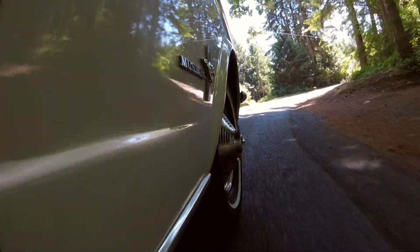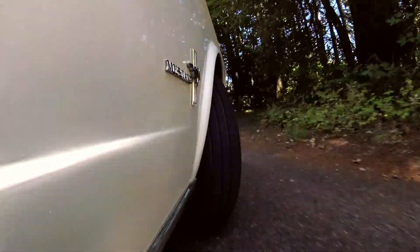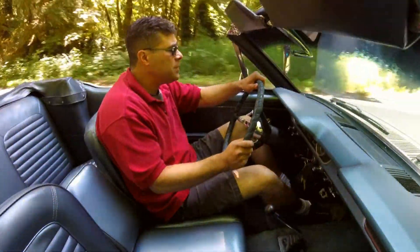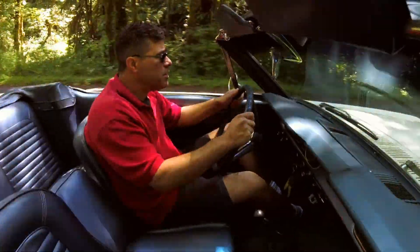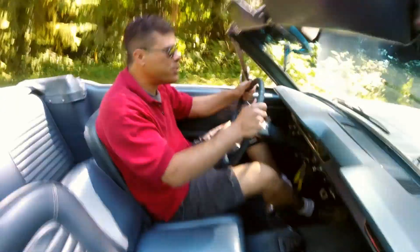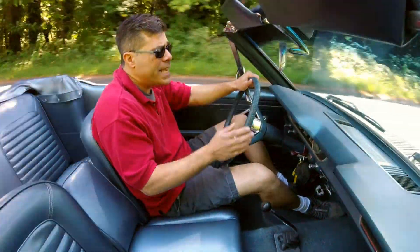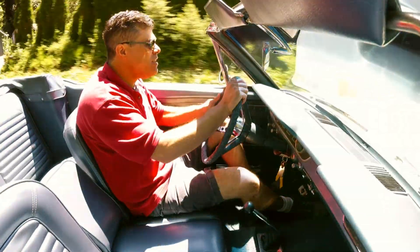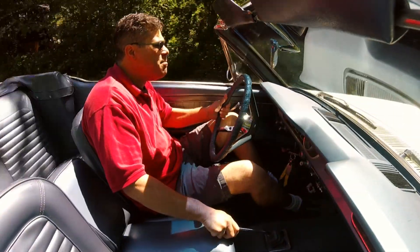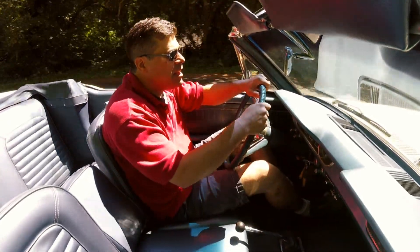Now let's talk handling. Even though these are just Falcon underpinnings, the size and weight distribution make for a pretty confident-handling car. It's a solid rear axle, and in this car we don't even have power steering, so it actually feels way more direct. It's very light, well-geared — you feel more connected to the road than you do in many Impalas, Camaros, or even Falcons and other Ford cousins.